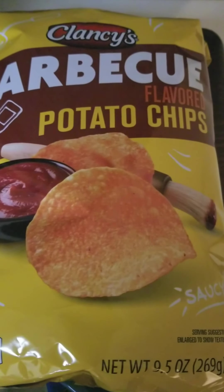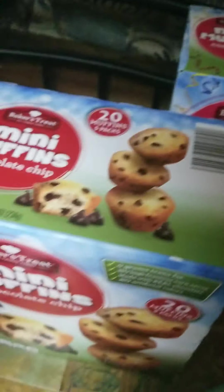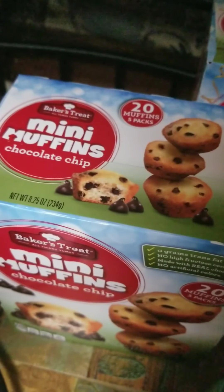I also got some barbecue potato chips. Then I got some mini muffins — this is new, the confetti cake flavor, so I wanted to try that out. I also got the mini muffins in chocolate because they are absolutely delicious.